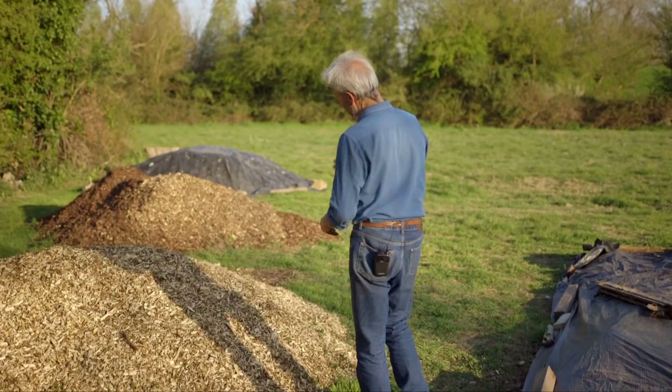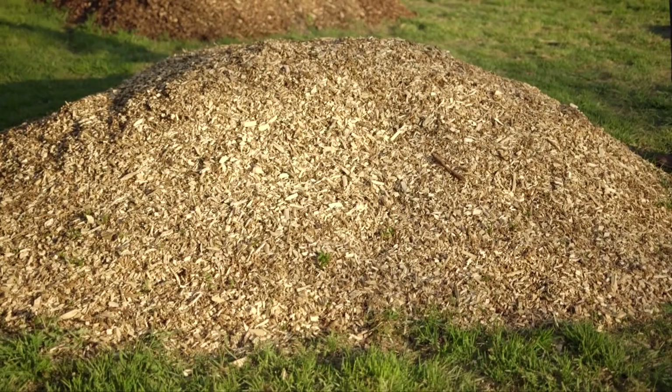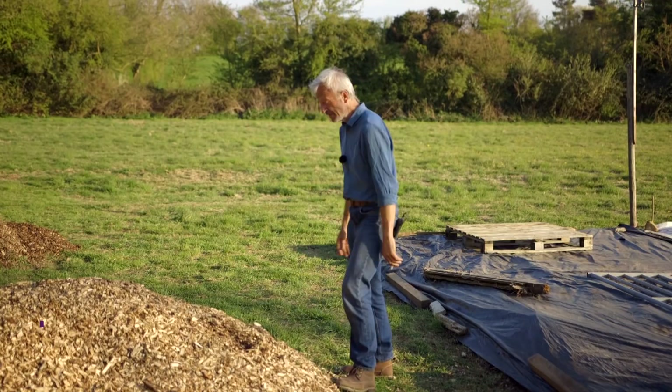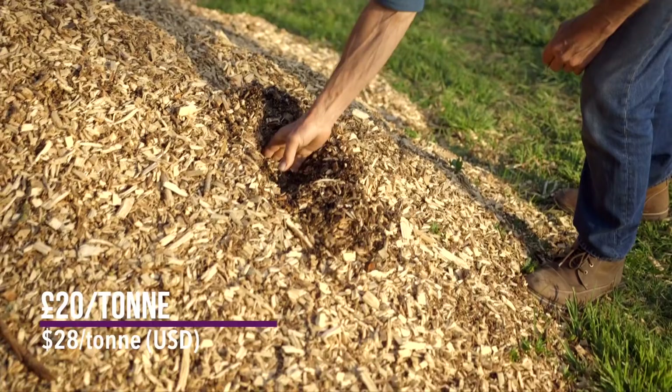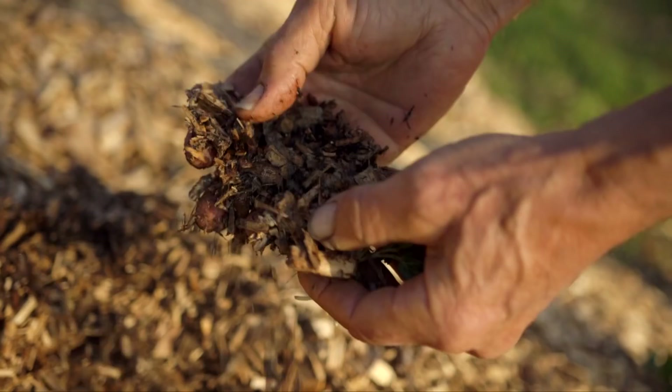Since we were here last, I've taken delivery of some wood chip I bought. To give you an idea of cost and quantity, that's around three tons of fresh — well, it was fresh, now starting to ferment a bit — poplar wood chip delivered five weeks ago, and that cost me 60 pounds, which I feel is good value. It's feeling even a little bit warm, and you can see the mycelial breakdown.